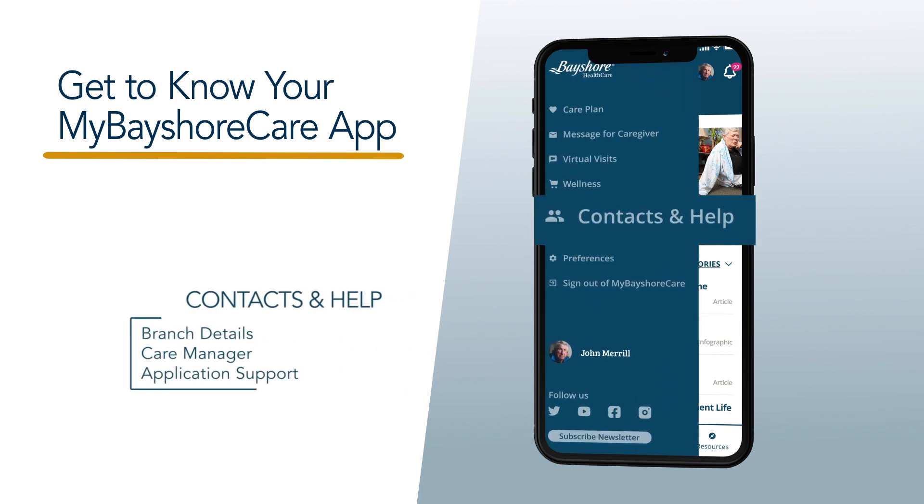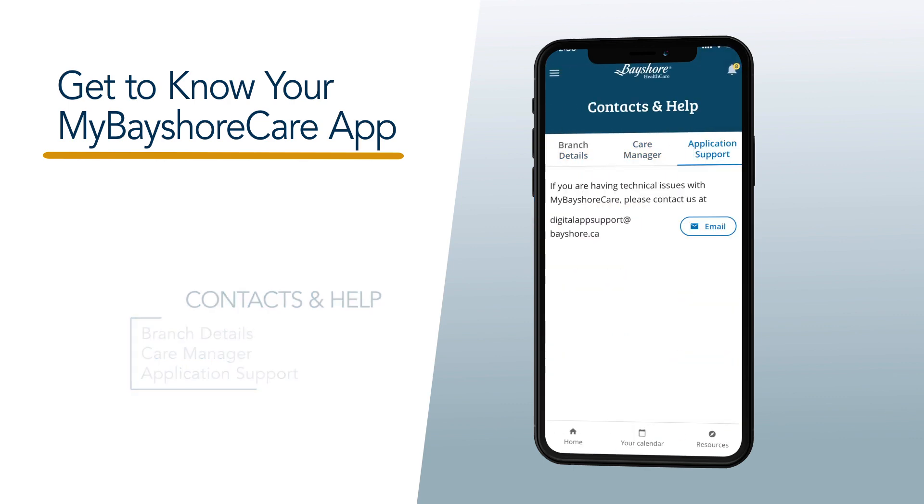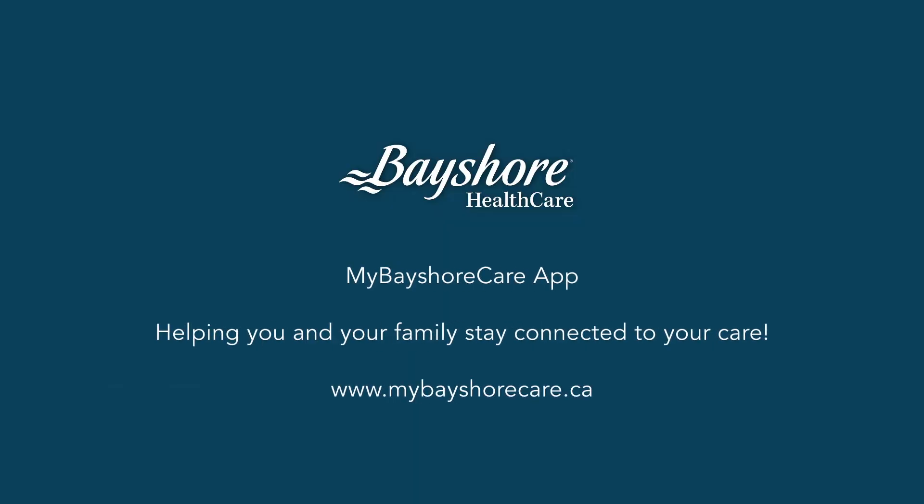If you need any help with the app or need to contact your branch, visit the Contacts and Help section. For more information, visit mybayshorecare.ca.